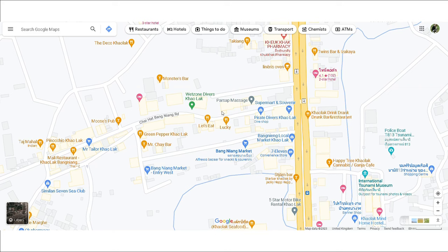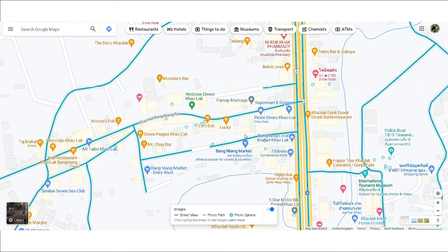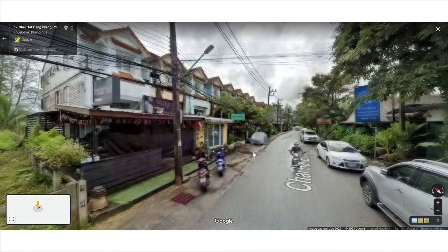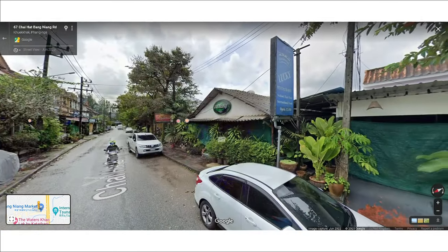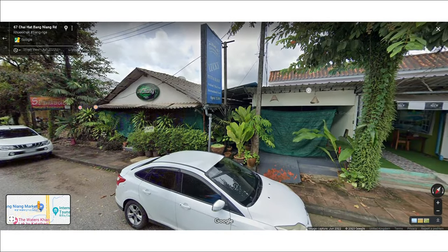Lucky is also near Bangliang Market on the main stretch of road. This restaurant had a relaxed atmosphere and the food was great. They also had free Wi-Fi and Chang Beer on draft, which my partner appreciated.